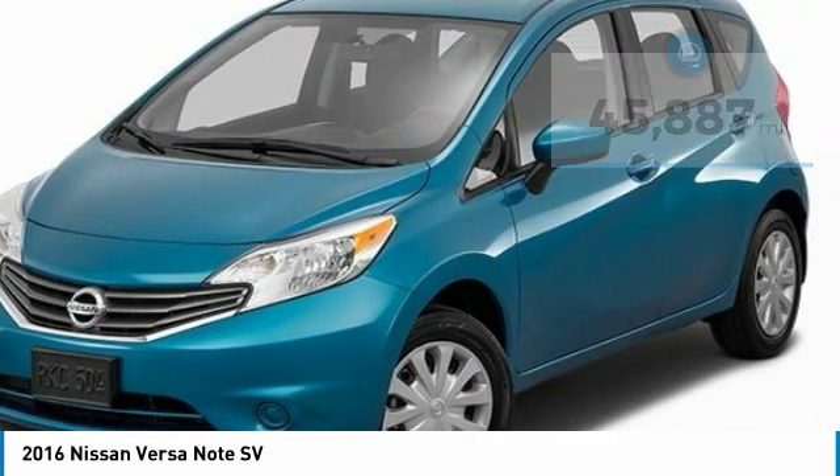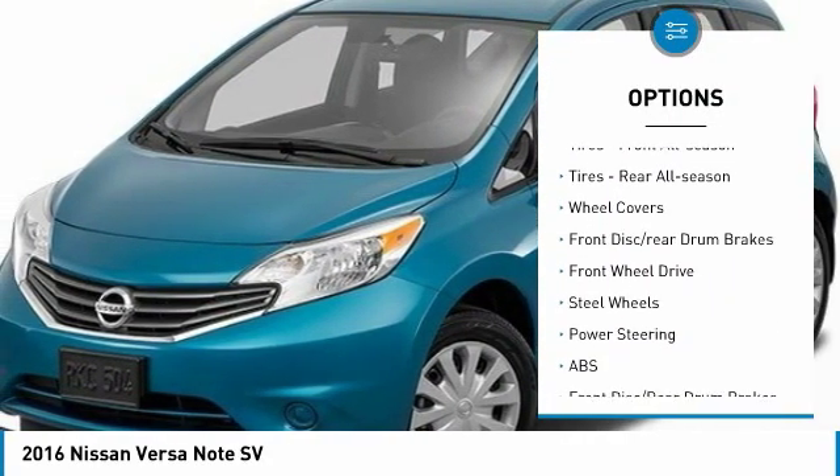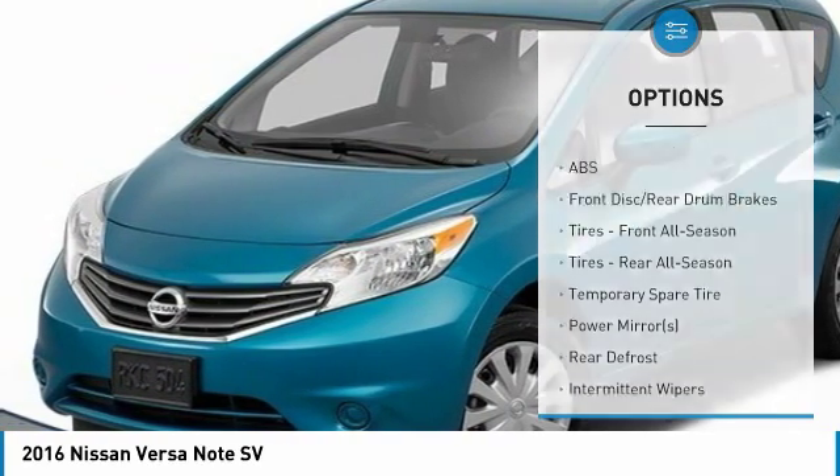Here are some of this vehicle's great options: brake assist, traction control, stability control, tire pressure monitor, front all-season tires, rear all-season tires.